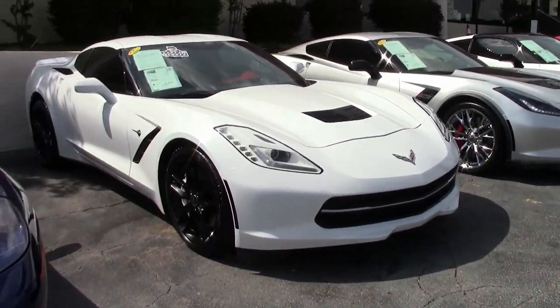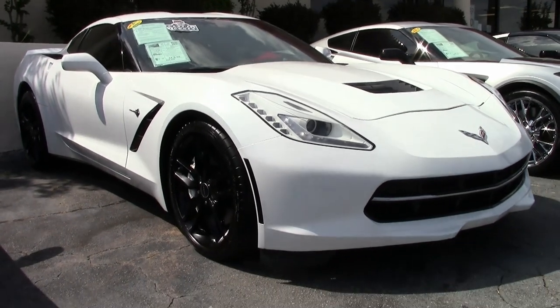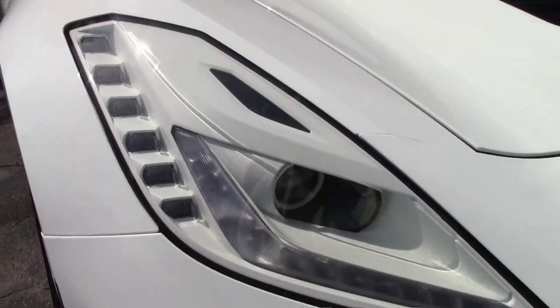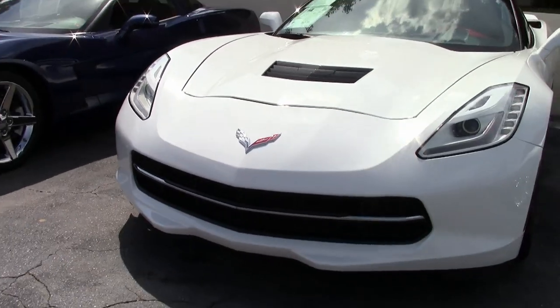2014 Corvettes with great styling, and when you see them in white, they don't last long on our lot. So if this is a car you'd be interested in, give us a call today because they turn over very quickly here because they are absolutely beautiful.